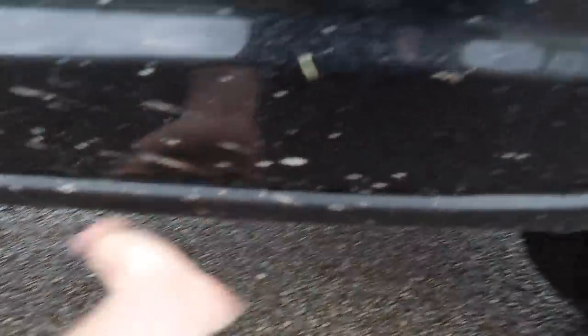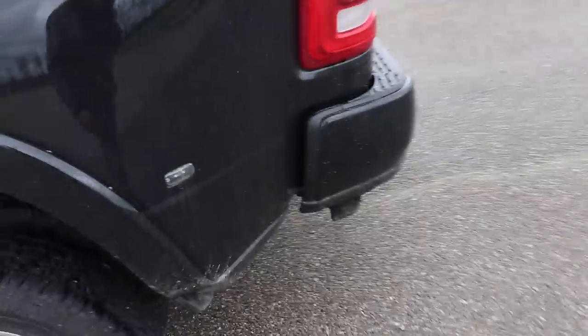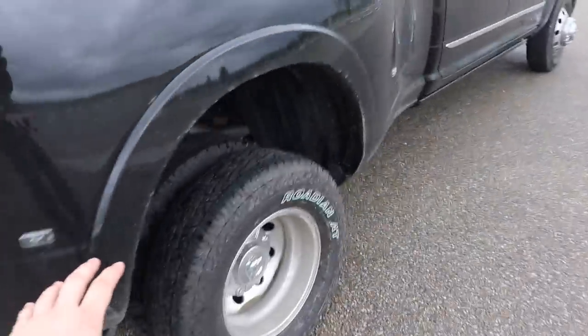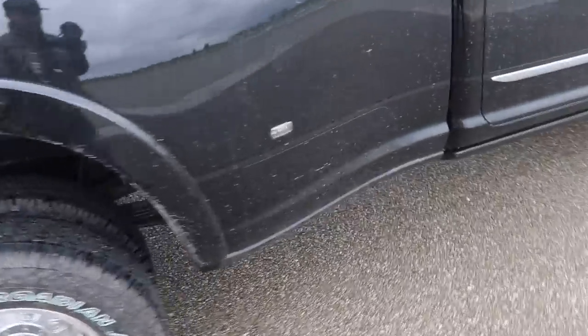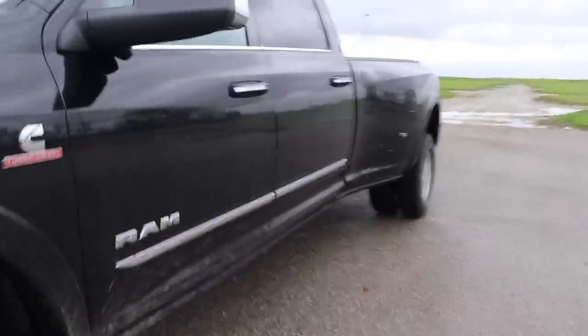Another thing I'm not a huge fan of: the plastic all the way around the bottom of the truck. I've never seen this on any of the other trucks — maybe it's to protect from rock chips and stuff, but there's just plastic all around the bottom of the truck, bottom of the bumper. In terms of bumpers that's kind of normal, but definitely all the way around the bottom of the truck — just a lot of plastic. Not a huge fan of it, but I can live with it.